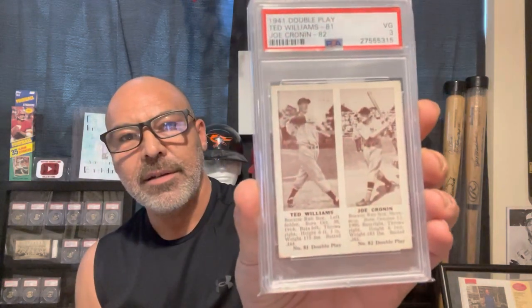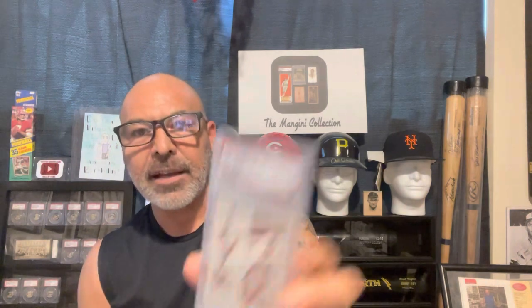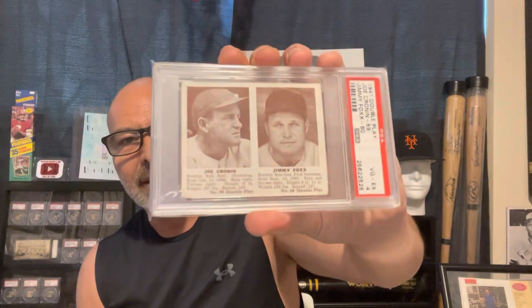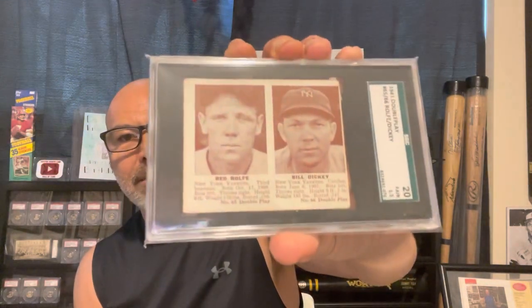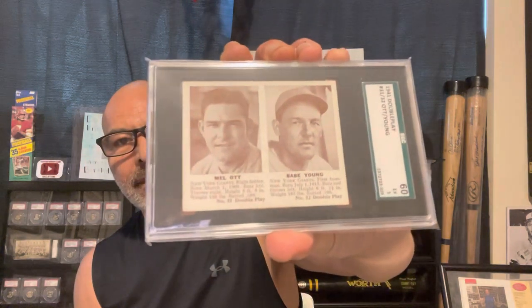Here's Ted Williams, and this has Joe Cronin — this is a nice one. Here's Hank Greenberg and Red Ruffing, another really nice one. Here's Joe Cronin and Jimmy Foxx. Here's Red Ruffing and Bill Dickey — Red Ruffing was a solid third baseman. Here's the Melot portrait with Babe Young. And here's Lefty Grove and Bobby Doerr.